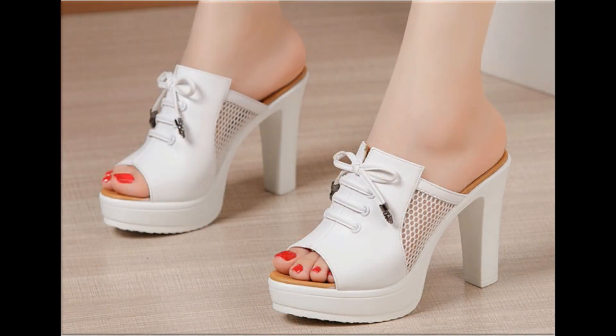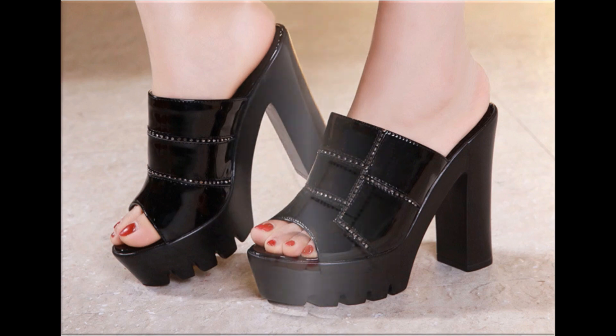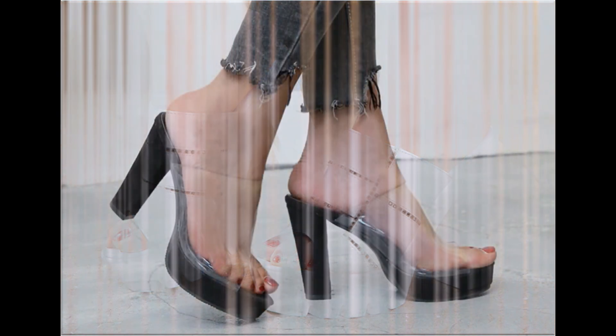Lace-up, slip-on, and sling back varieties of footwear are available here. The colors of these footwear are very beautiful and you can match these sandals with your outfits, handbags, and other fashion accessories.